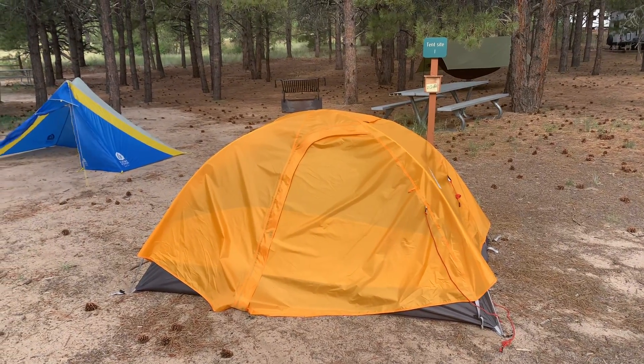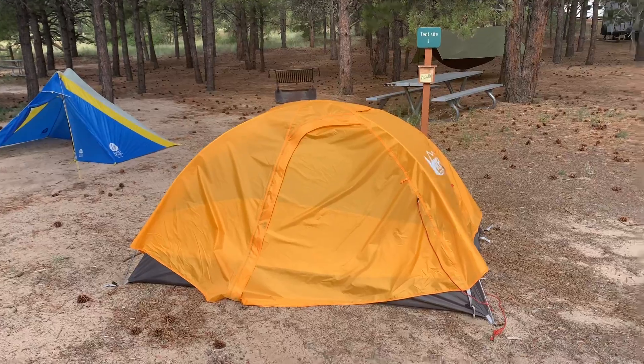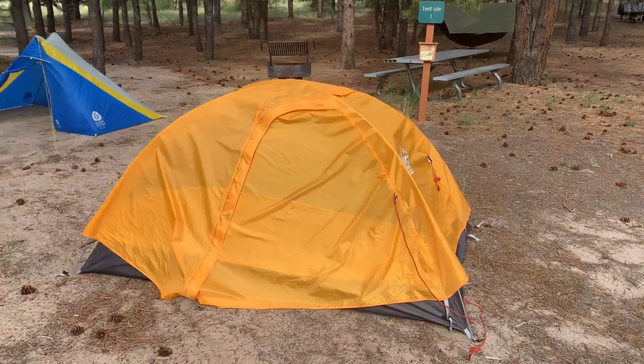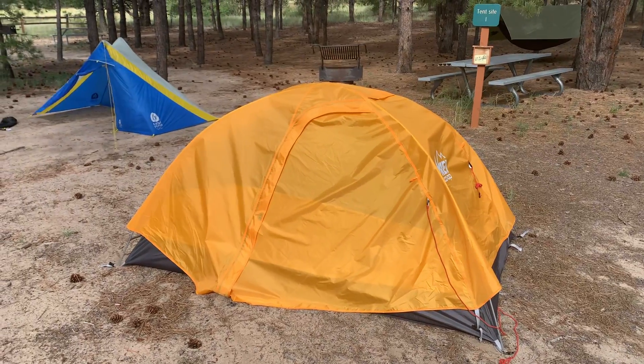Hey, what's up. We're going to look at a couple of my camping setups. The first one here is the REI Passage 2. Right now I'm currently using this just as a car camping setup — it's just drying out so it's not really tied down.